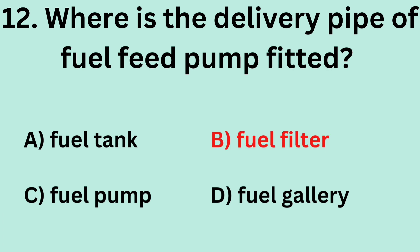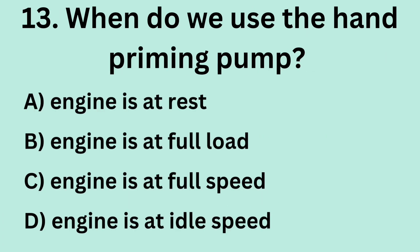Answer: B. Fuel filter. Question 13: When do we use the hand priming pump? A. Engine is at rest. B. Engine is at full load. C. Engine is at full speed. D. Engine is at idle speed.